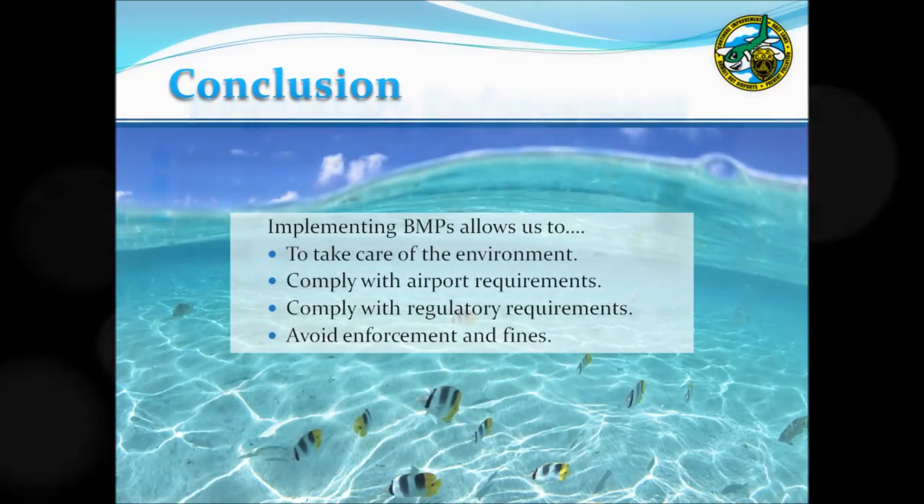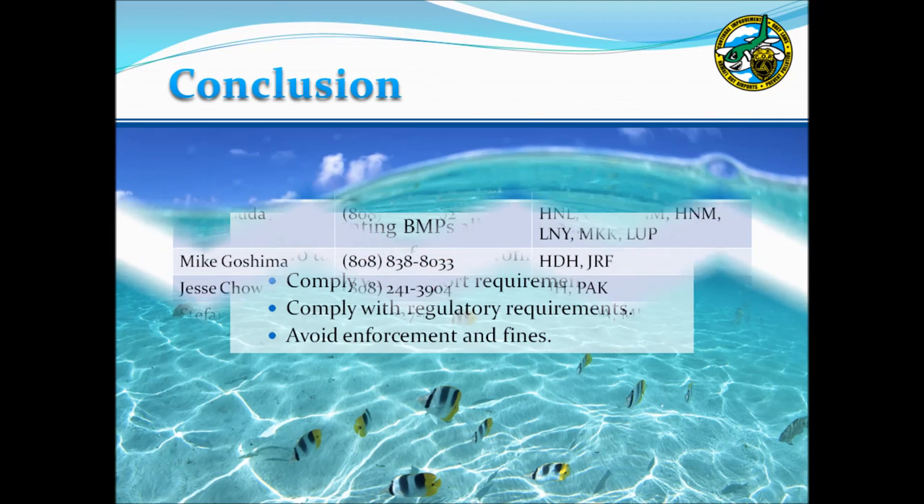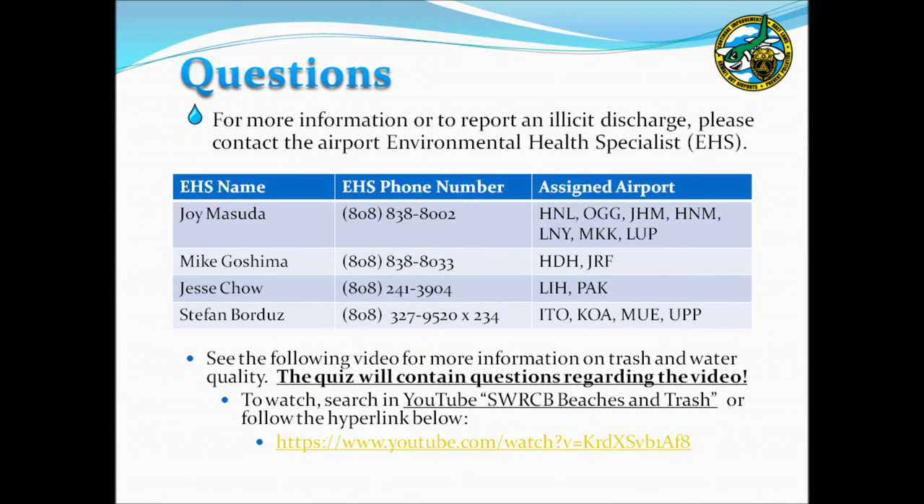In conclusion, ensure that BMPs are implemented at your facility to take care of the environment. Keeping our ocean clean is very important to our state, the economy, and our well-being. Also, implement BMPs to comply with airport and regulatory requirements, and to avoid enforcement and fines. Thank you for viewing this presentation. If you have further questions, please contact your respective airport environmental health specialists.